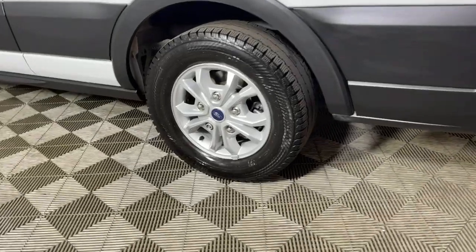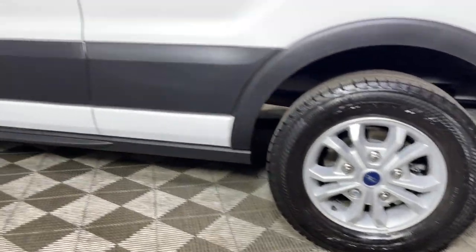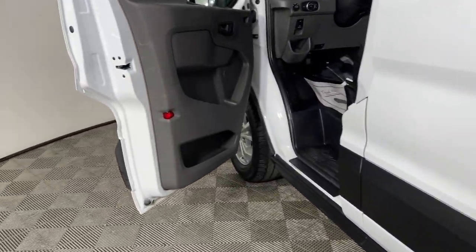Move people and cargo like a pro in this customizable Transit. Come in for a fun and easy test drive — our team will make it the best part of your day.